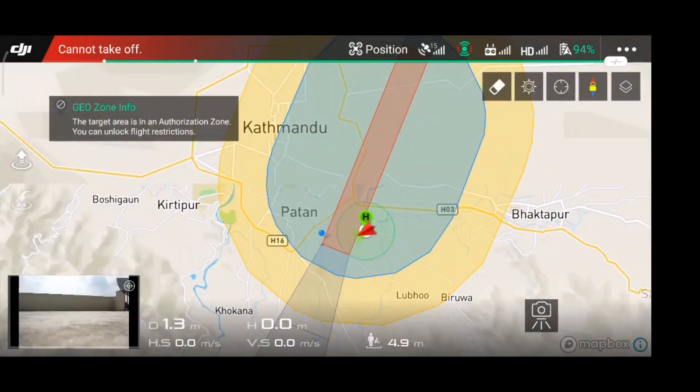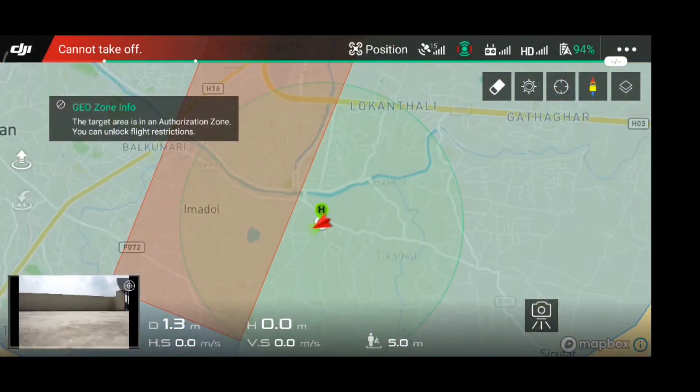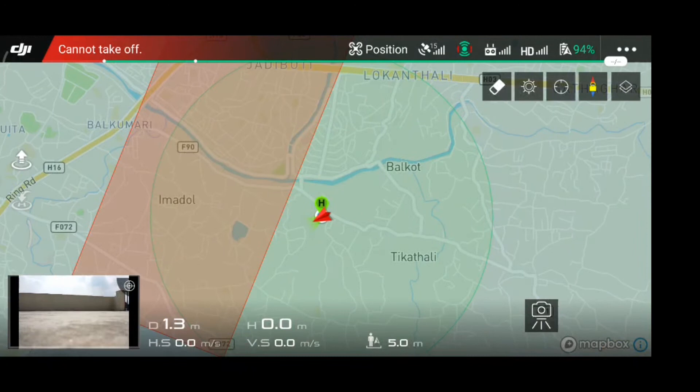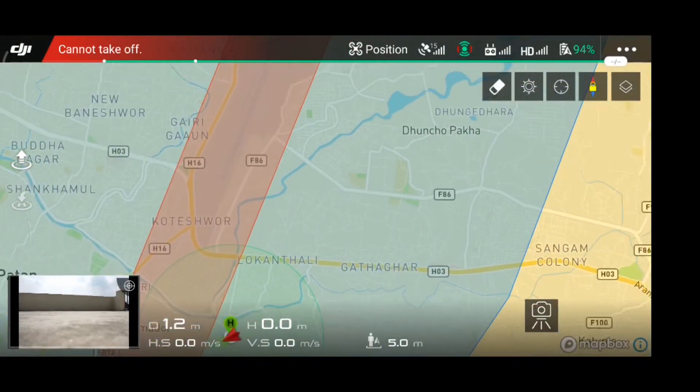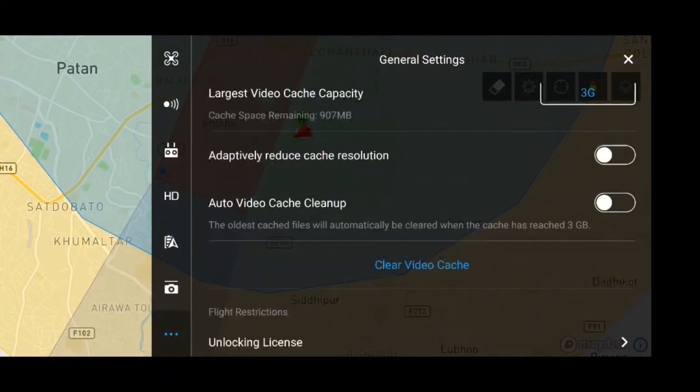My aircraft auto-landed because I am flying near Tribune International Airport, which is a no-fly zone like any other airport in the world for safety reasons. But the good news is we can unlock these restrictions from the general settings unlocking license options.